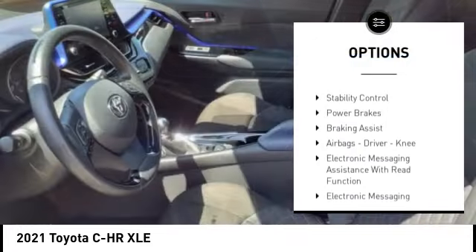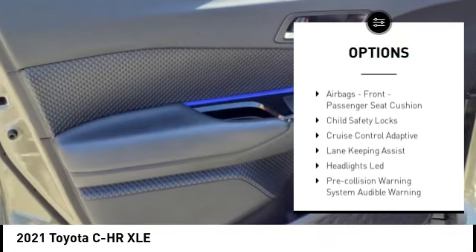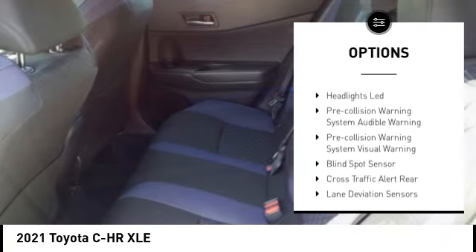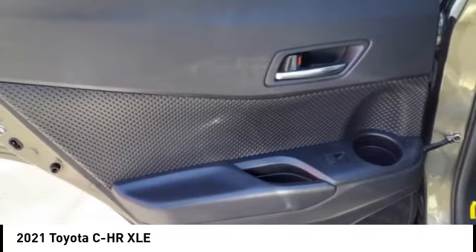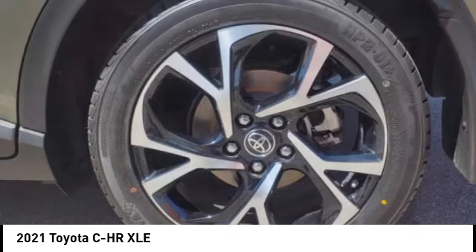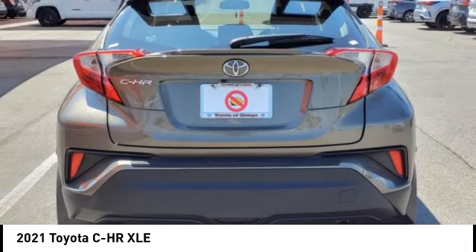Power windows with safety reverse. Traction control. Stability control. Power brakes. Braking assist. Airbags: driver, knee. Electronic messaging assistance with read function. Electronic messaging assistance with voice recognition. Airbags: front, passenger seat cushion. Child safety locks.